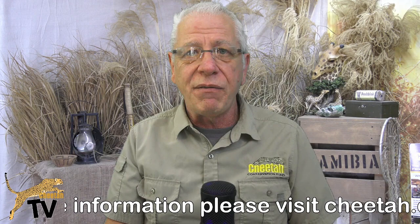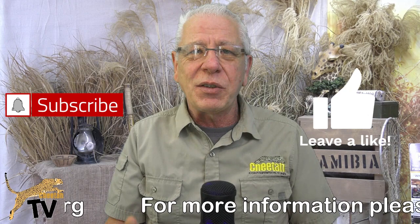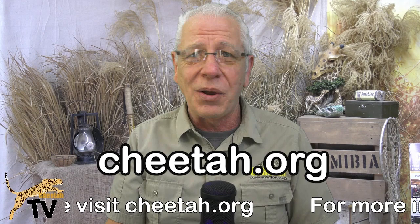Don't forget, if you do like the video, please give us a like before you leave and subscribe to our channel. In the meantime, I've spoken to Dr. Anne Schmidt-Kunzel, who's the Assistant Director of Animal Health and Research for the Cheetah Conservation Fund, and I'm sure she can tell us a whole lot more than I can. So let's go over and join Anne.